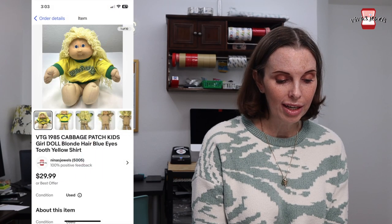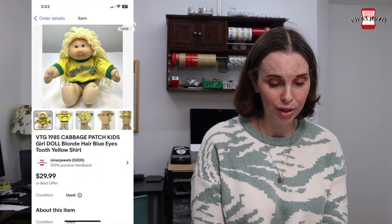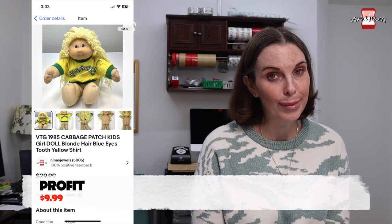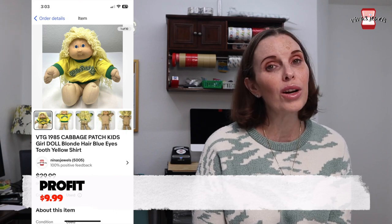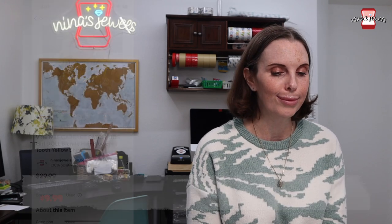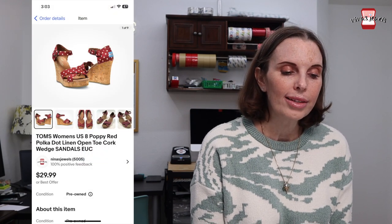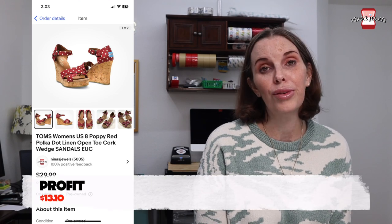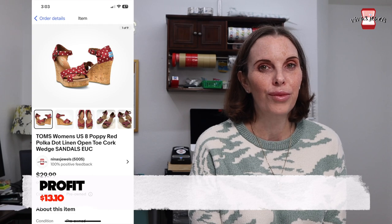Next up was a Cabbage Patch Kid girl doll wearing an original Cabbage Patch doll shirt, from a bulk buy of Cabbage Patch dolls I made off Facebook Marketplace. I paid $4.44 for the doll and it sold for $23.98. Next up was a pair of Tom's polka dot open toe cork wedge sandals. We found these in the Goodwill bins for $1.18 and they sold for $25.49.